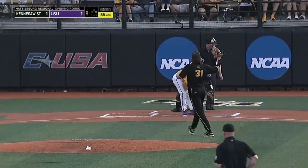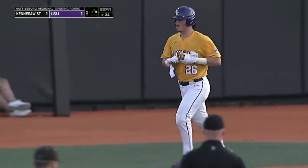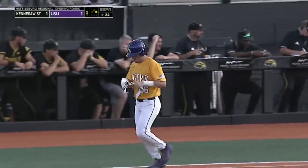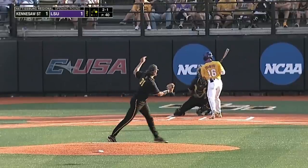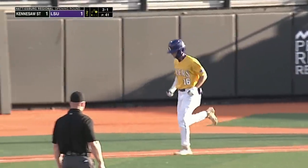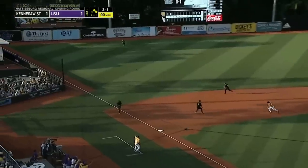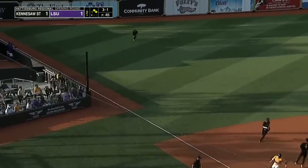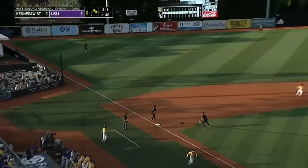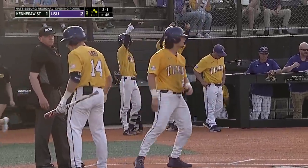That's ball four. Tyler McManus, the catcher, works a leadoff walk. Workwith down the third base line does not square — instead takes one right off the back. And on a 3-1, he rips this one over the head of the third baseman. Tyler McManus will be waved around, he will score, and LSU takes a 2-1 lead.